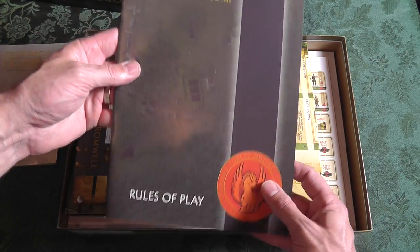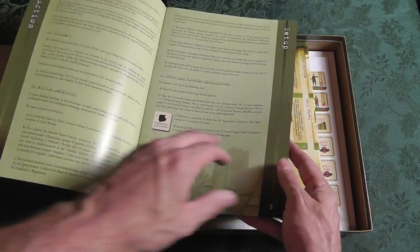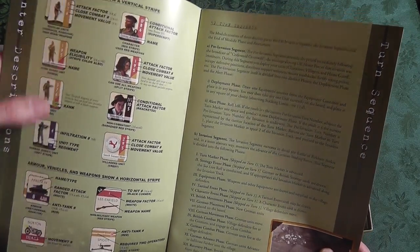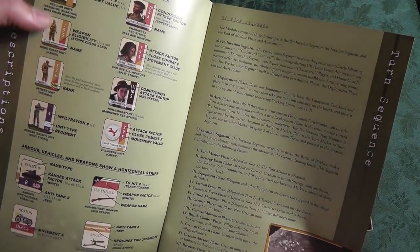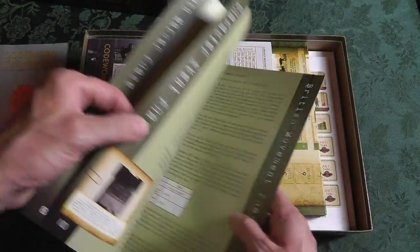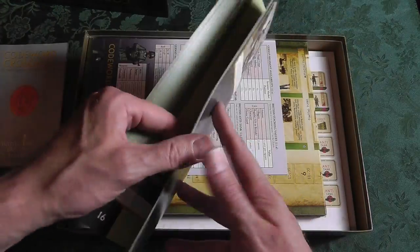We've got our rules of play — very nice, kind of the same as the cover. Looking at the inside, we've got green and a little bit of color showing what the counters look like. One thing I really liked about this is that you are playing with the home guard, and my understanding is you've got to kind of stay alive until regular troops can get in, or fight off the German invasion in your area. It's got an interesting element there — I know very little about this so I can't go into much more.